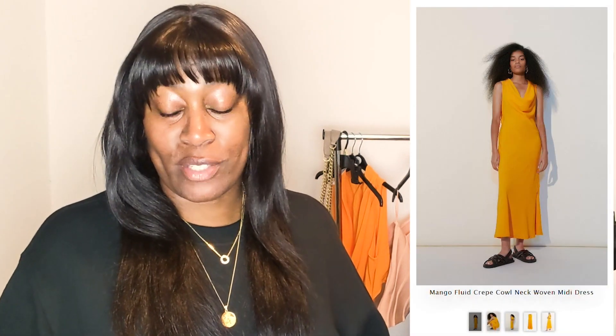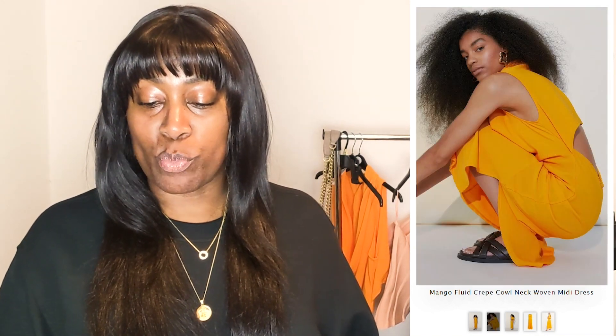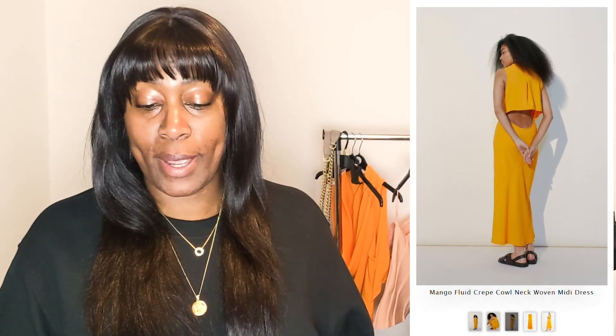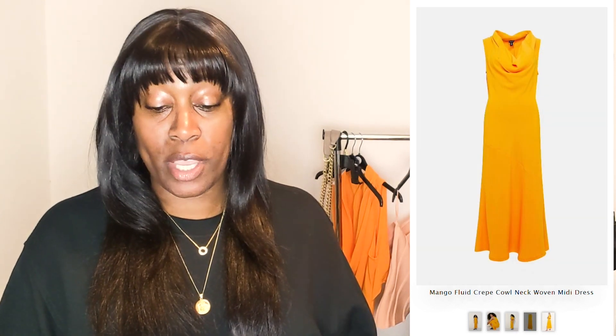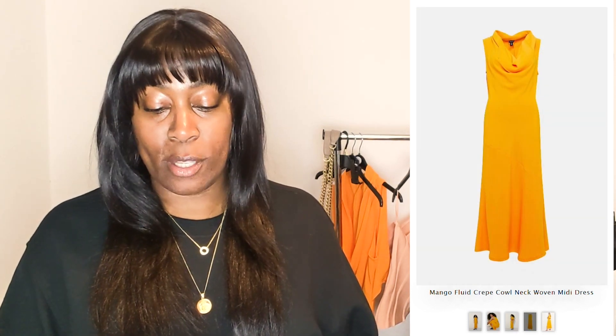I'm going to cover the next two pieces together. The first is a dress Karen Millen refer to as a fluid crepe cowl neck woven midi dress. I got this in UK 14 for £24 — reduced from £119 — in the colour mango. The style notes say: 'Look forward to dressing up again with this bold midi dress. In a pop of colour perfect for spring's optimistic mood, it features an on-trend cowl neckline, a seductive hem split, and unusual draped back detailing with a sultry scoop finish.'